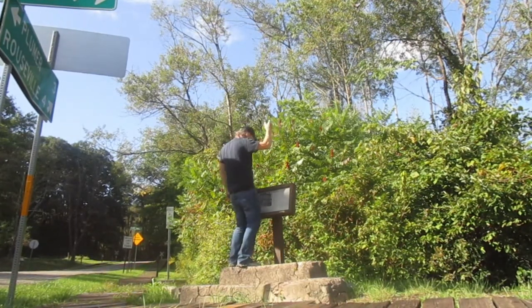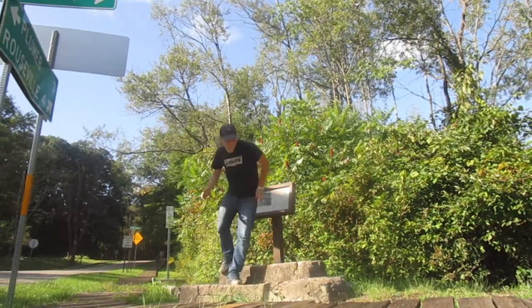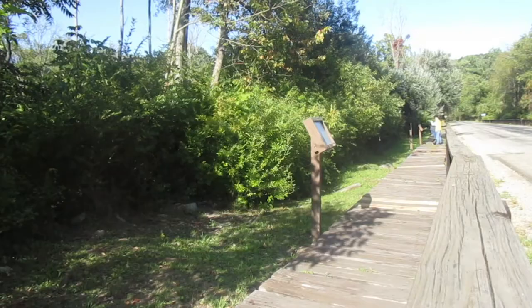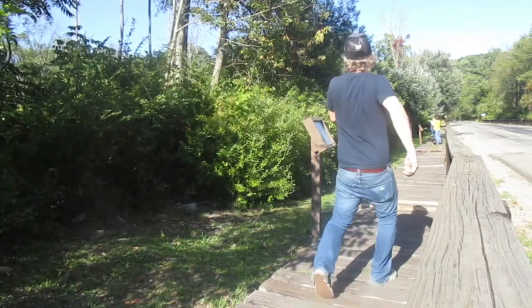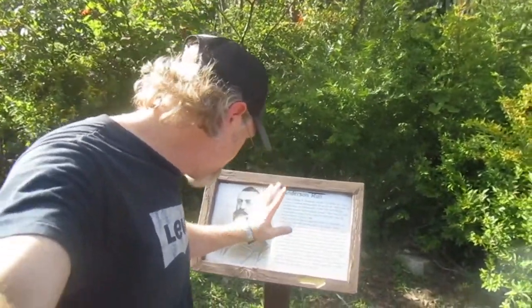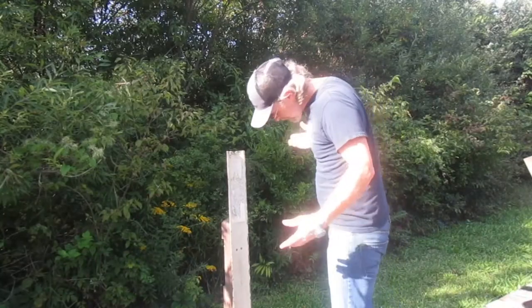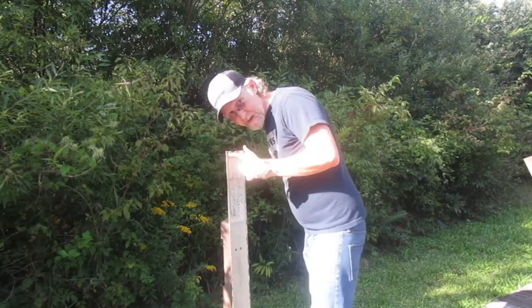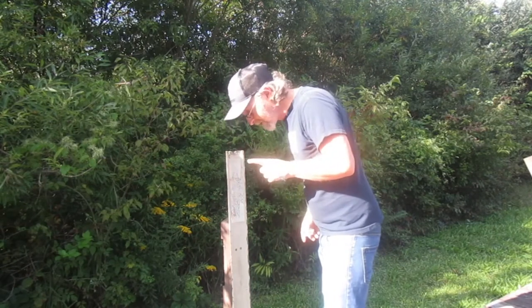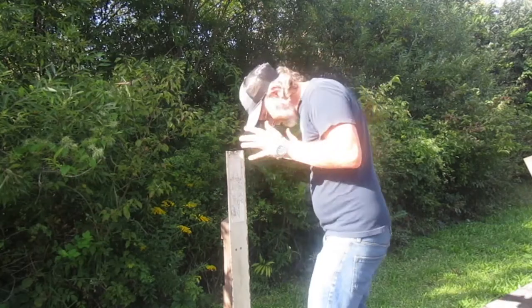I want my money and I want it now! Plaque four: Anderson Run. Sadly, plaque five is not here, so we're skipping plaque five. Moving on.